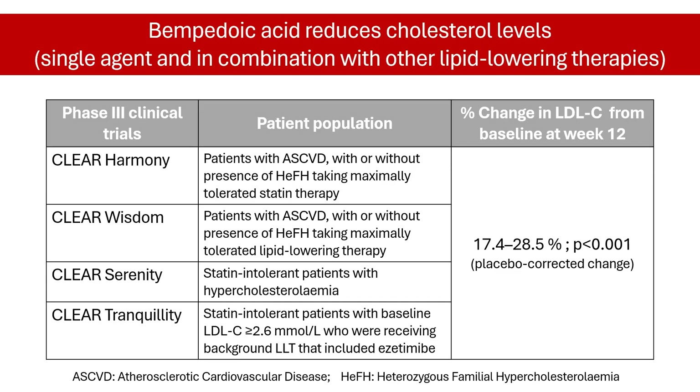Phase 3 clinical trials have demonstrated bempadoic acid's ability to reduce cholesterol levels, both as a single agent and in combination with other lipid-lowering therapies. In these studies, bempadoic acid reduced the level of LDL cholesterol by 17–28%, a finding that in 2020 prompted its approval by the US FDA and the European Medicines Agency for this indication.